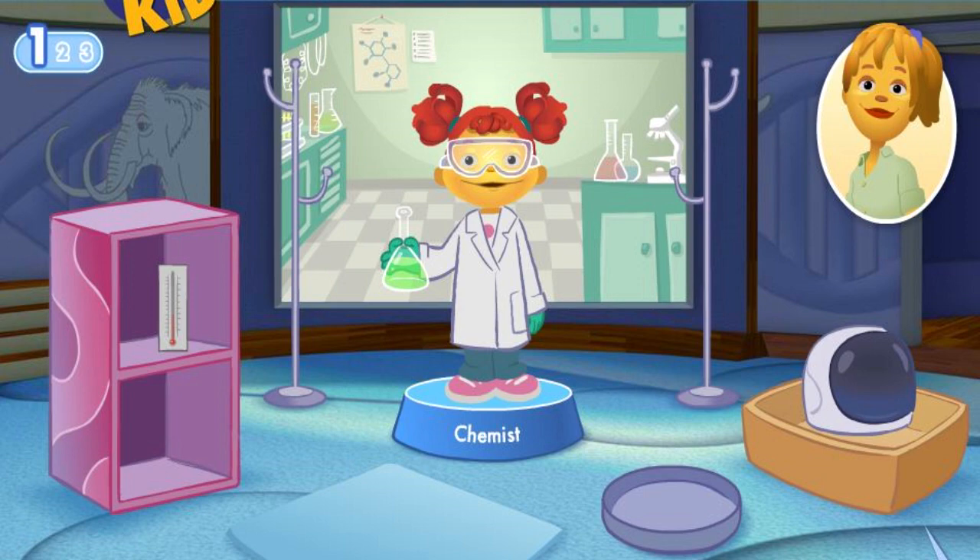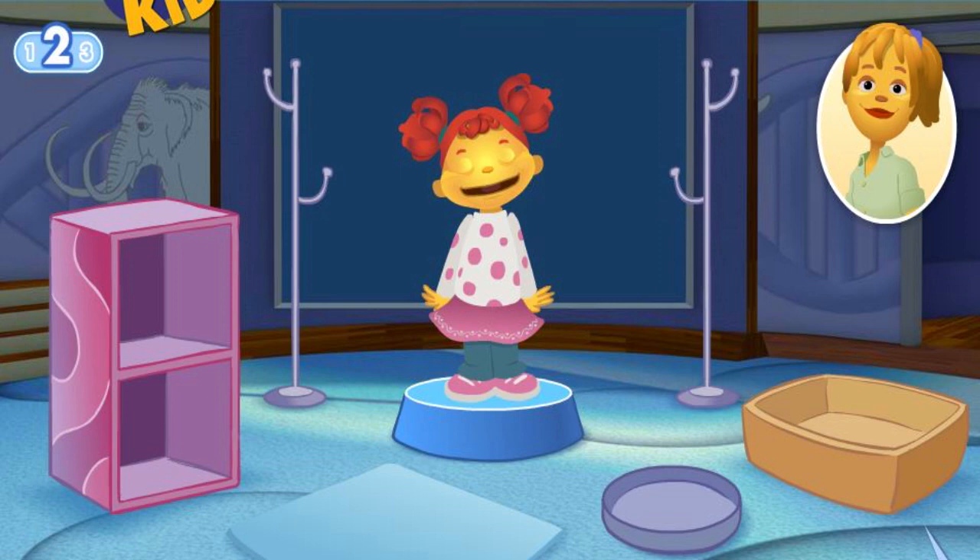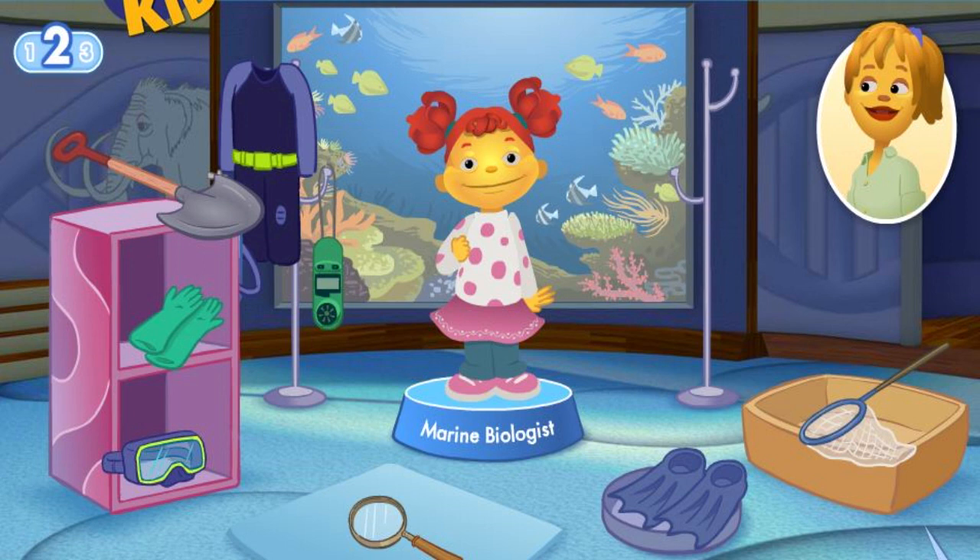Let's play again. What cool things do you want to investigate? I want to learn more about big, giant whales and where they live and what they eat. So you want to be a marine biologist. Like me. A marine biologist studies life in the ocean. You'll need special tools to help you breathe underwater and swim around.